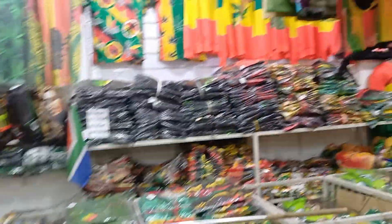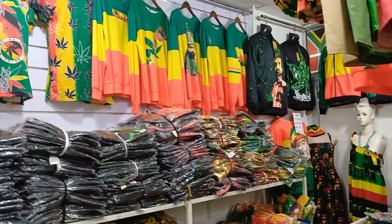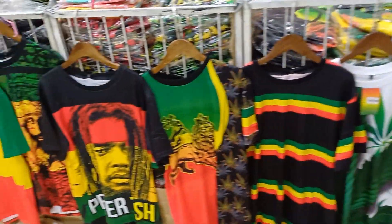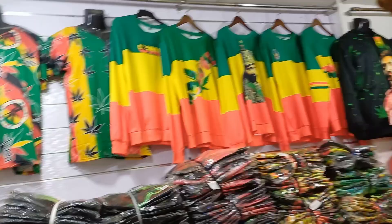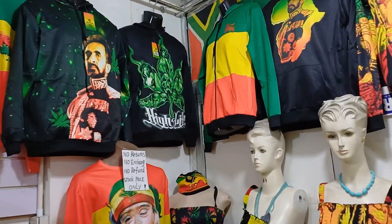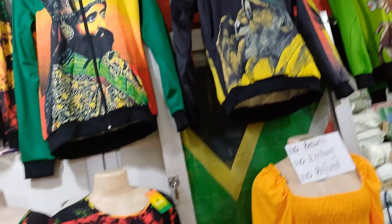Hello game changer and welcome back to my channel. On today's video I am so excited because I just want to plug you with a Rasta clothing supplier. If you have ever dreamed of starting a Rasta clothing business but you don't know where to buy them in bulk and resell, this video is for you. Please stay tuned because at the end of this video I'm going to give you the name of the store and their address.